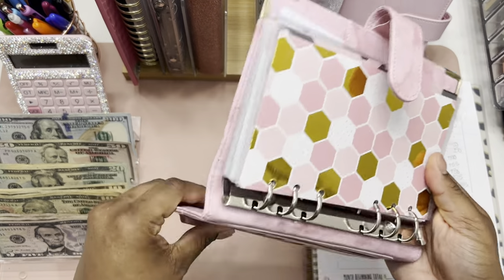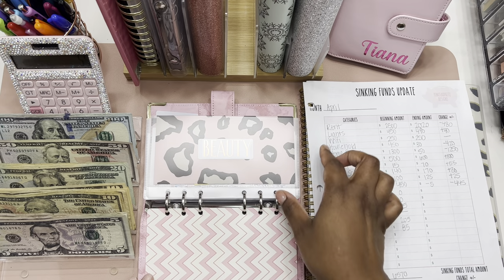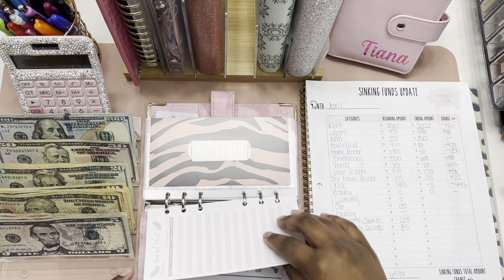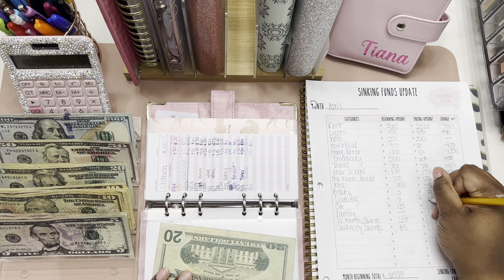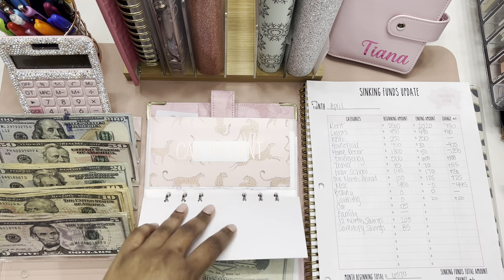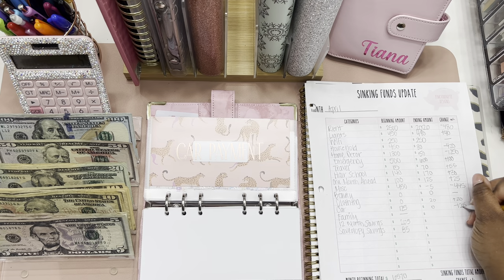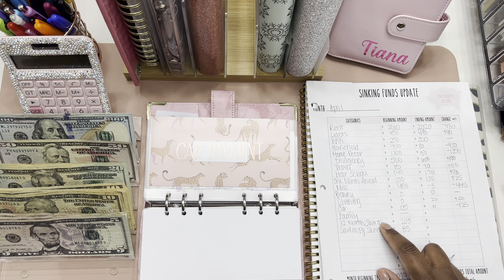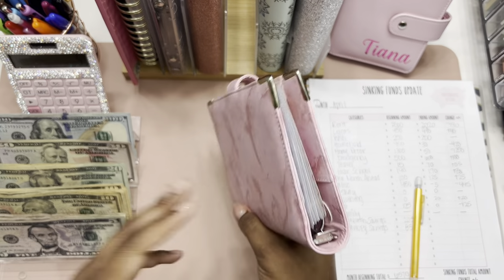Moving into our low priority sinking funds. Beauty started the month with zero and we're ending the month with zero, so no change. Clothing started the month with zero and we're ending the month with twenty, so we saw a change of twenty dollars. The rest of these envelopes are zero. Car started the month with one twenty-five and we're ending the month with zero, so we saw a decrease of one twenty-five. Family was a bill but I turned it into a sinking fund since I no longer live with my family, and I haven't put anything in it yet.